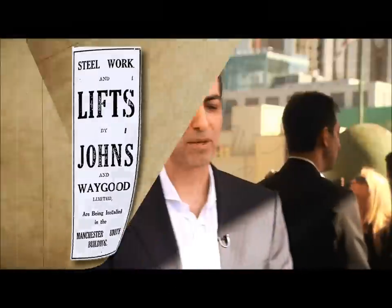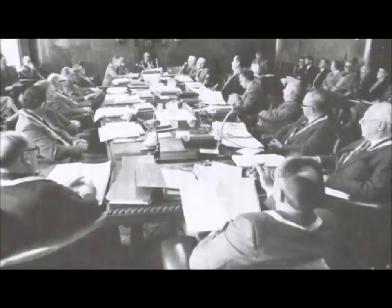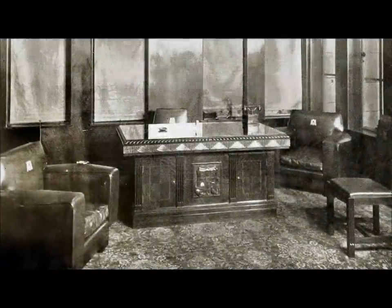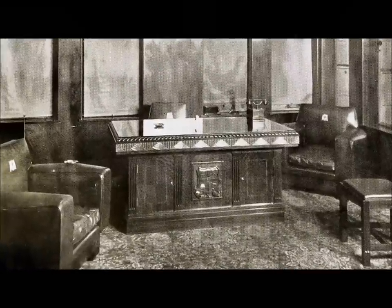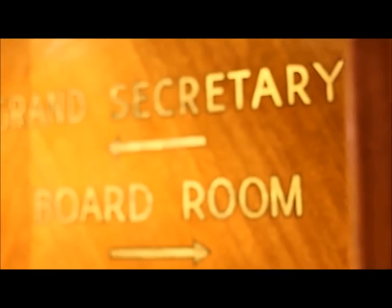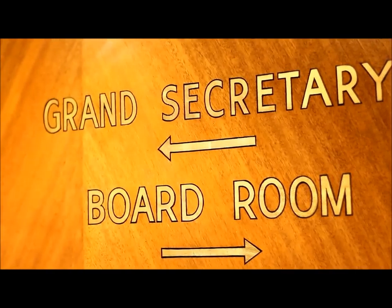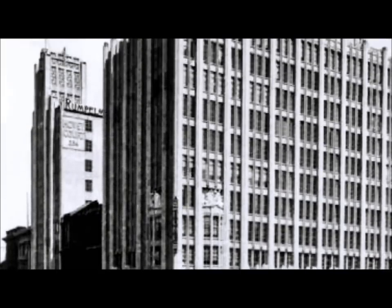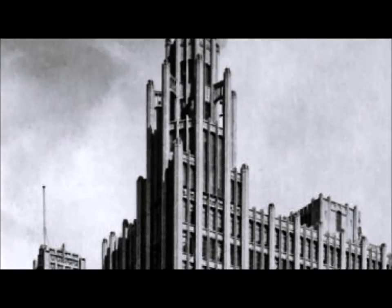We're about to go to the most special part of the building where the Manchester Unity board of directors would hold their board meetings, and where the CEO — which in those days was called the Grand Secretary — would have his office. The CEO placed his office on the very corner of the building, on the corner of Collins and Swanston Street, at the top of the building with only the tower above him — almost like a crown.